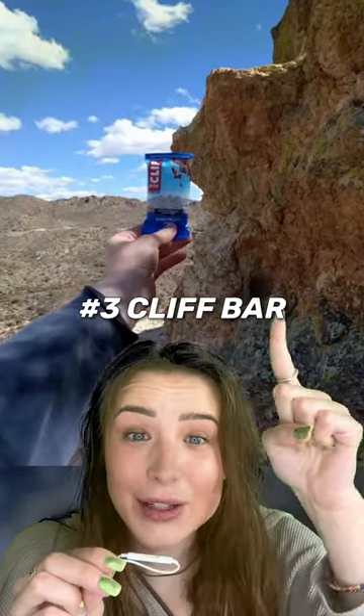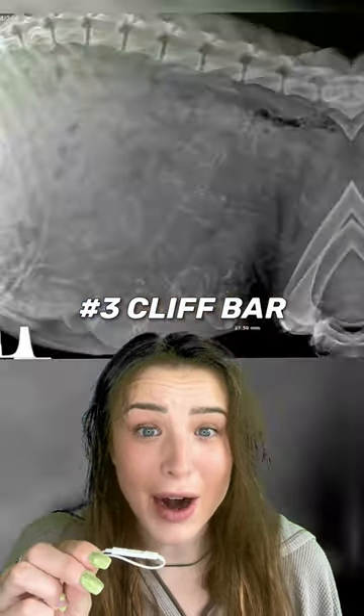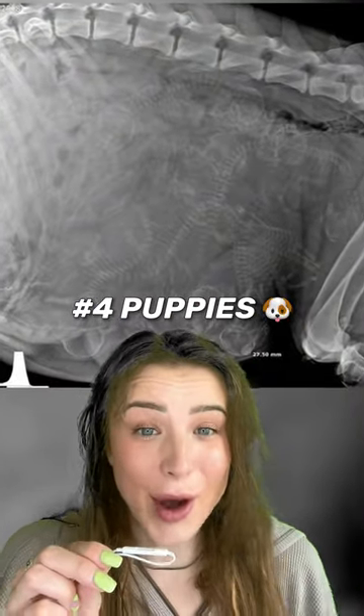Number three, this is the exact location of the cover of the Clif Bar. Number four, this is what a pregnant dog looks like.